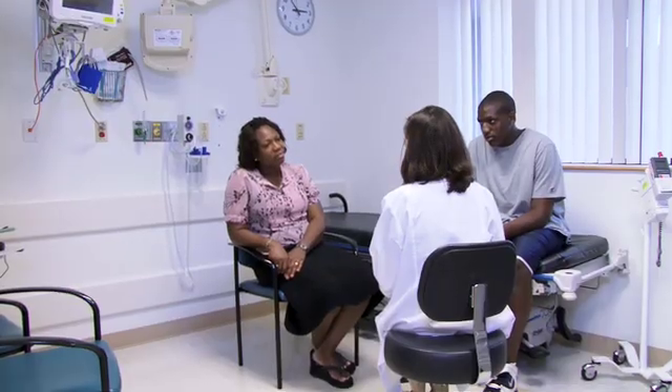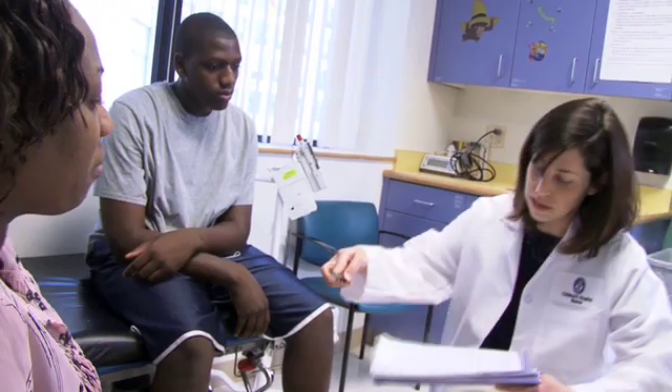Before we begin, I just need to have you guys sign a consent form. We review the protocol with the family and the child, and we ask if they have any questions. We discuss the details of the study, the kinds of tests that are going to be performed, and then we ask them to sign an informed consent form.